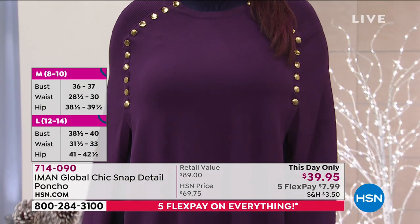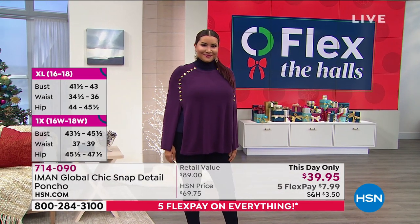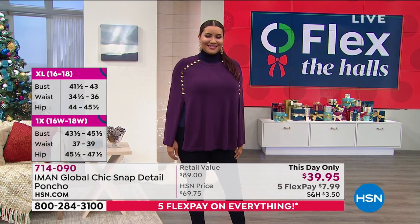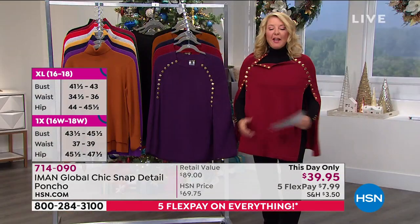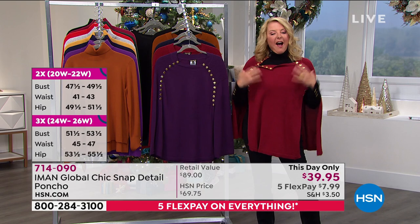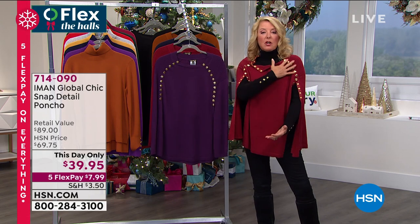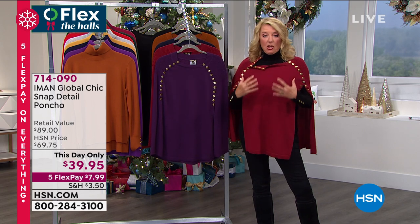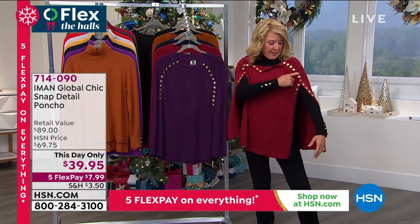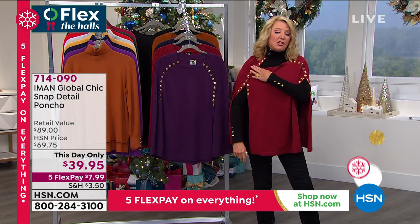It really works on all body types. I completely agree, Iman, because the sizing is extra small through 3X. It's semi-fitted, but you can see there's room. And what I thought was super clever is when I put it on, I thought the buttons were going to be standard — they weren't going to snap — because it takes so much work to actually put snaps. Each one of these is completely customizable, and that was such an awesome high-end feature.